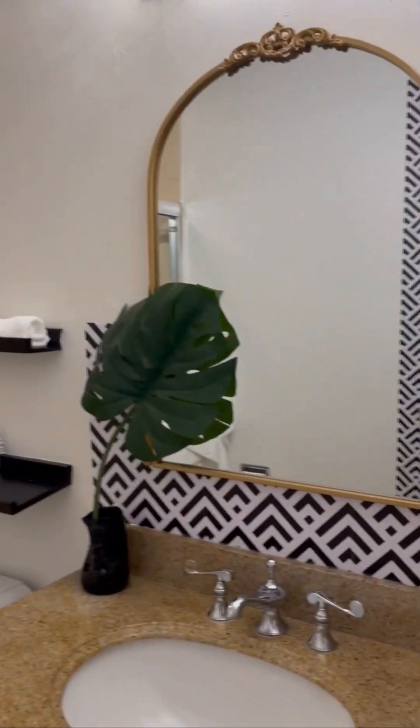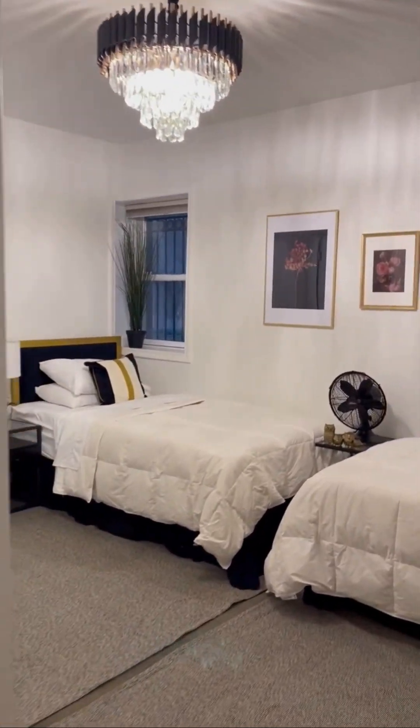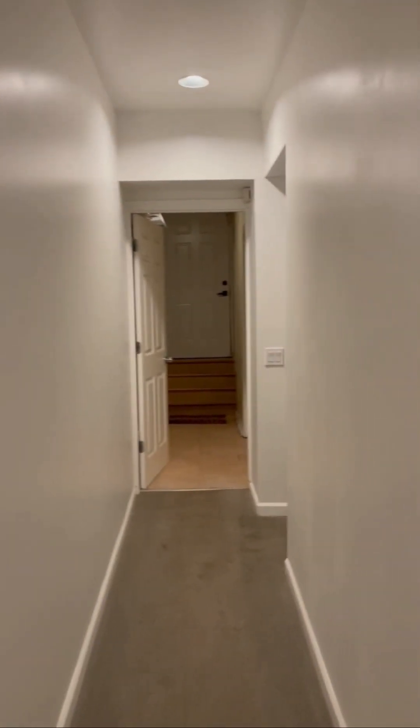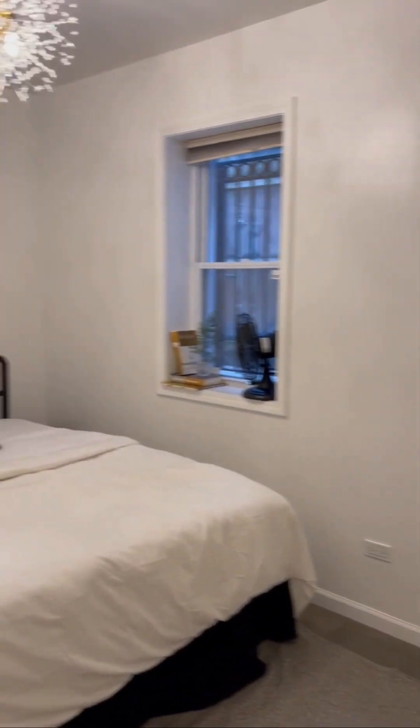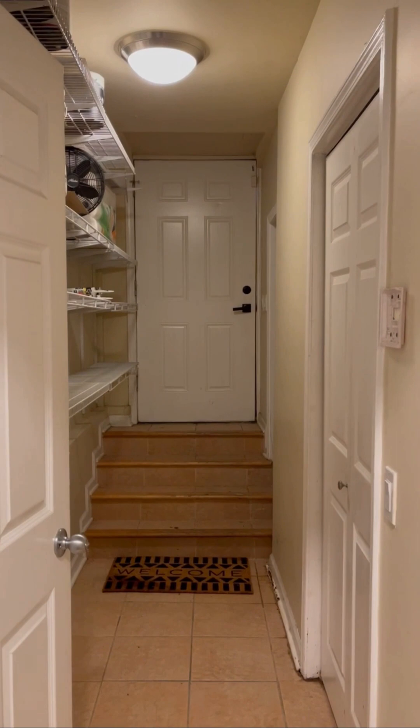Shower and bath downstairs. This TV will be on the wall here. And then kind of the mudroom there going to the back. That's it.